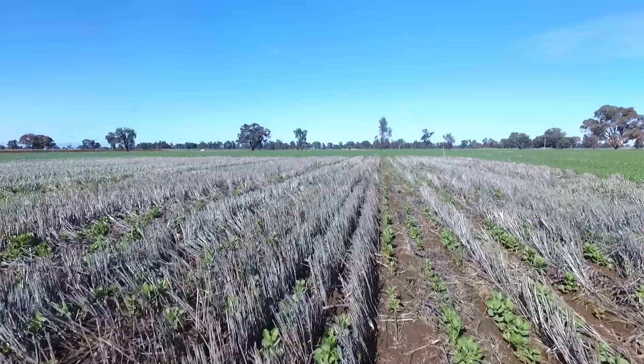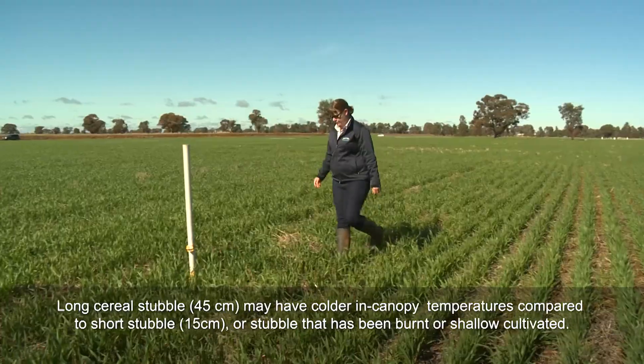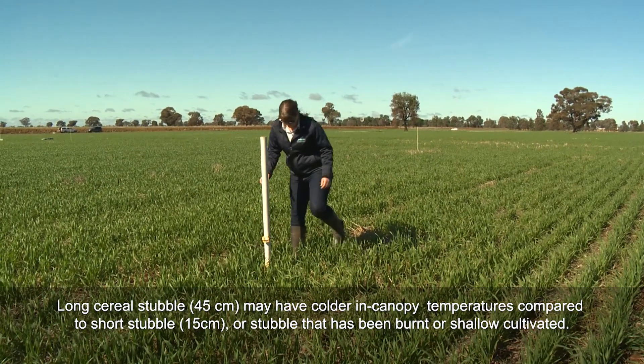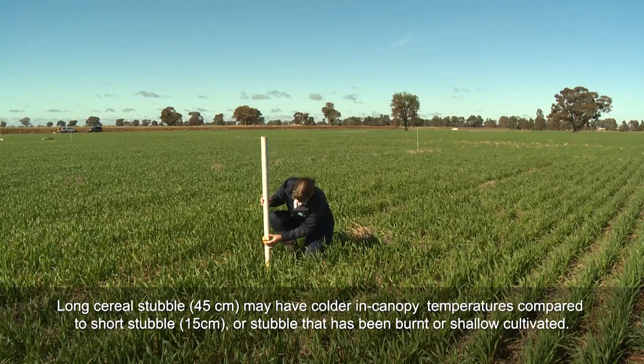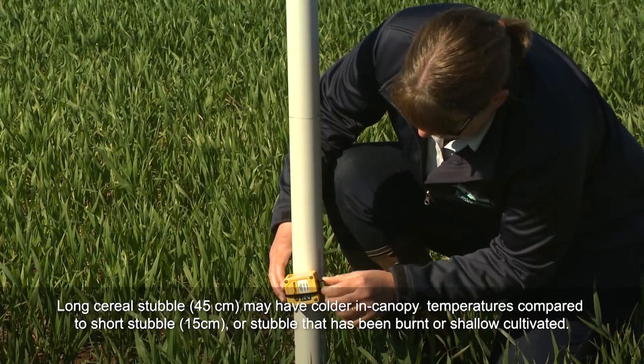In terms of frost risk and temperature in stubble environments, that is one of the big questions we've been asked. We've been able to measure the temperatures in our stubble-retained systems, and what we've found is that if we keep our stubble tall — so forty-plus centimetres — there is a chance that the zone within that stubble zone may actually get a bit colder under sub-zero temperatures.